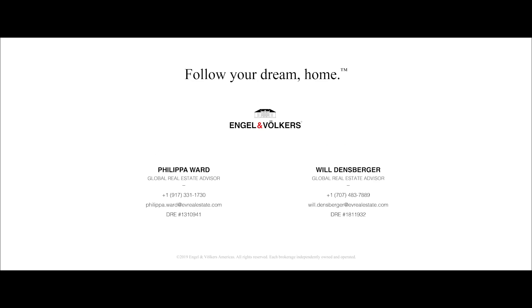The Petaluma Equestrian Ranch — there aren't many facilities like this.